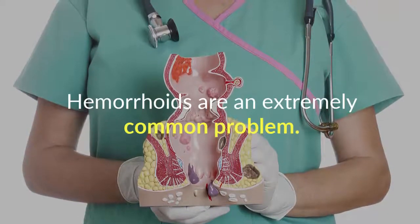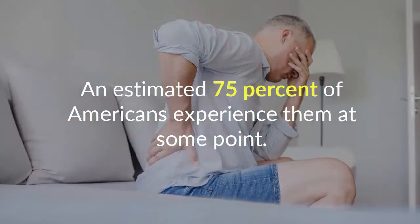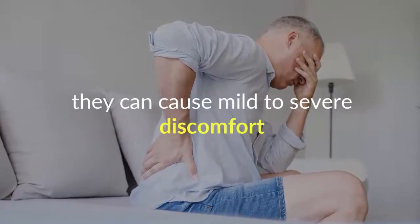Hemorrhoids are an extremely common problem. An estimated 75% of Americans experience them at some point. While they typically go away in a few weeks on their own, they can cause mild to severe discomfort.